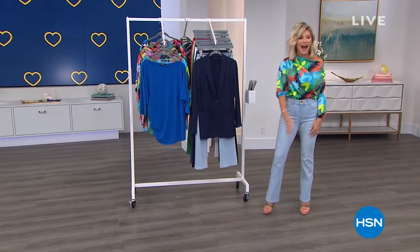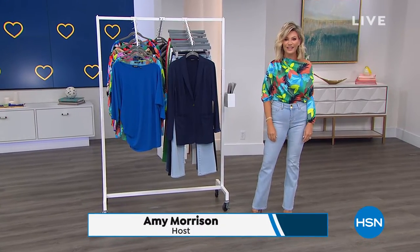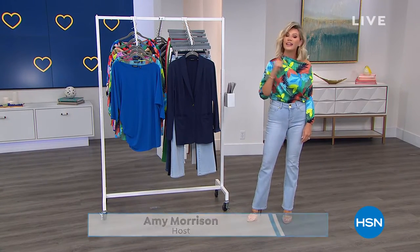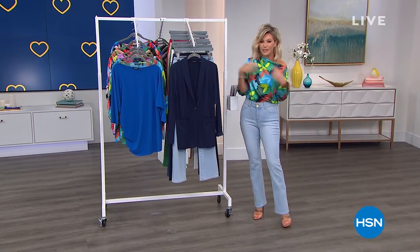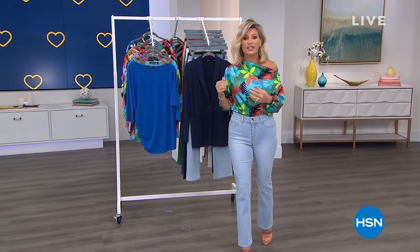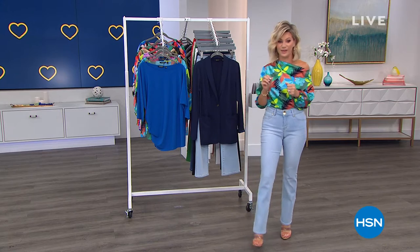Hello everybody, happy Thursday! How much fun did we have with Lynn, right? Well, don't move a muscle because we're going to continue on with incredible fashions. We've got some fun sunglasses, brand new items. That's right — fashion global icon Iman is going to be joining us.